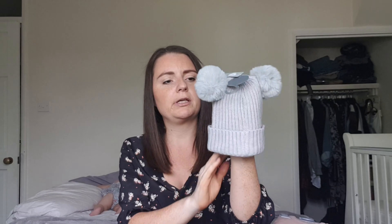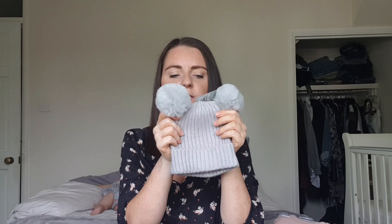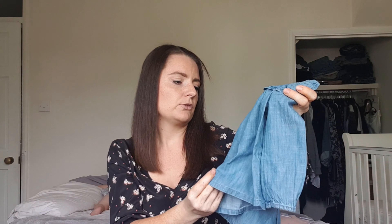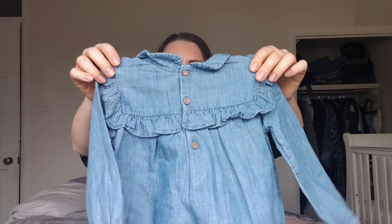Lastly, a few bits from Primark. I went to Oxford Street and picked up these bits. First is a little double pom pom hat in gray — it's ribbed, really stretchy with two fluffy pom poms, and it was £3. I hope they do more colors because I love these hats. I also picked up this soft denim blouse — it's not really denim but it's super soft. It's got a Peter Pan style collar with ruffled bits, long sleeve, buttons down the back, and it was £4.50.